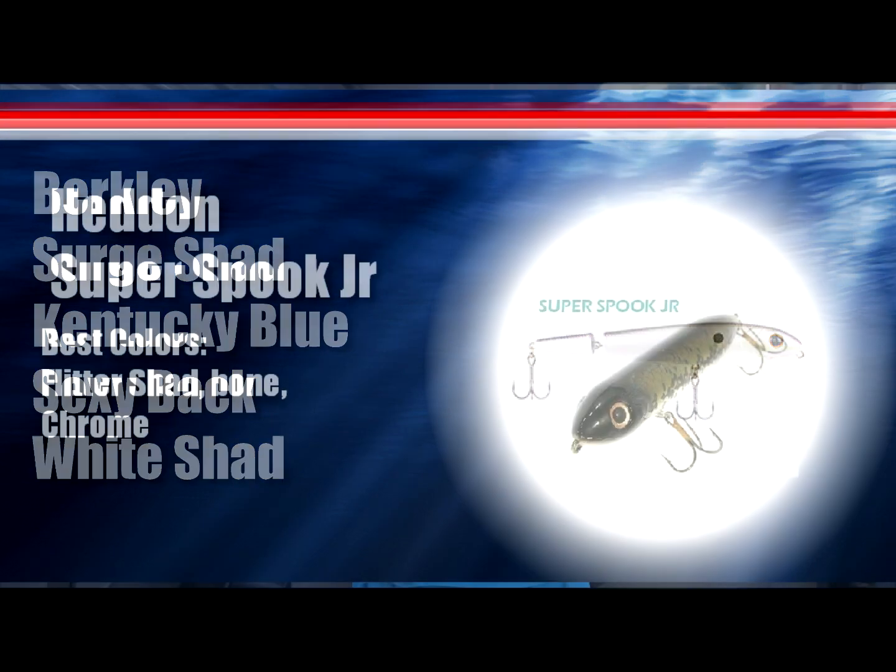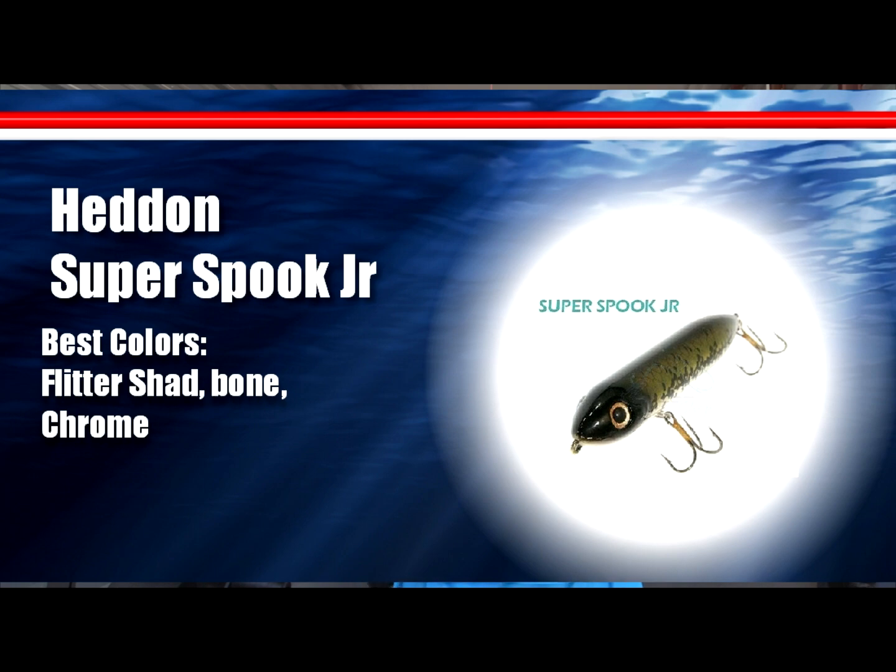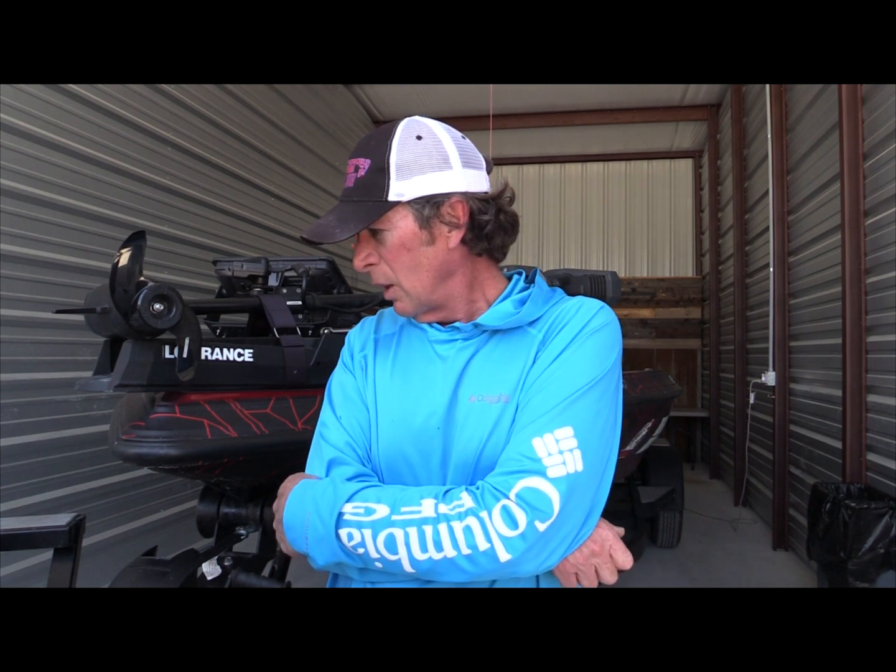The topwater bite was actually getting pretty strong until that massive front came through on Saturday. We did have some blow-ups on it yesterday but didn't hook up with any fish. I'm saying the topwater bite will probably be pretty strong by the end of the week — we are in the 60s water temperature wise and the bite's definitely turning on.